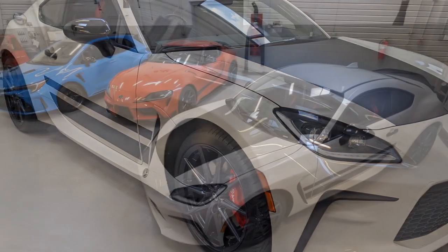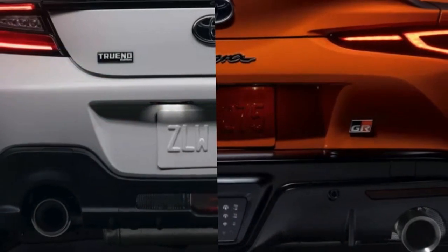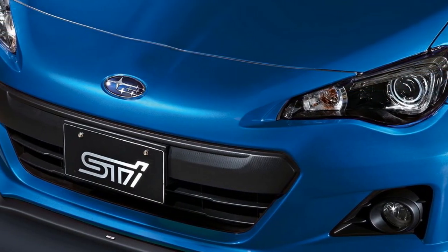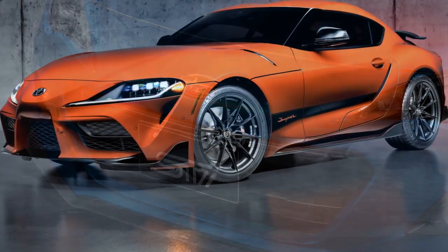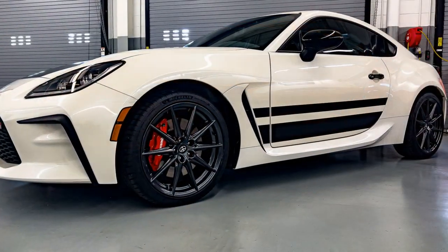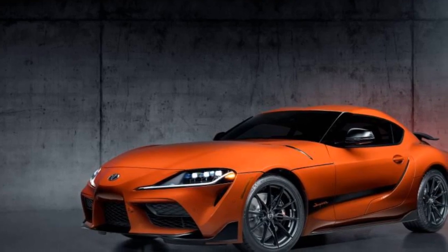5. Steering and handling — the Trueno Edition offers responsive and precise steering, allowing the driver to feel connected to the road. It exhibits sharp turn-in response and minimal body roll, making it a joy to navigate twisty roads and corners. 6. Sport-tuned suspension — the suspension setup is tuned for sporty and dynamic driving, striking a good balance between comfort and performance, handling rough roads and track days with equal aplomb. 7. Braking — equipped with high-performance brakes, the Trueno Edition provides strong and confident stopping power, enhancing overall safety and control.